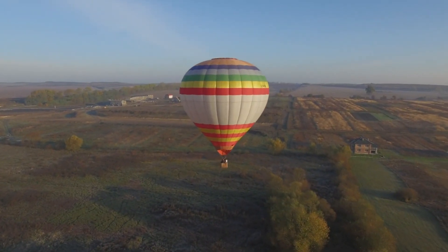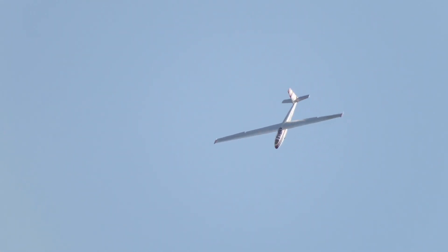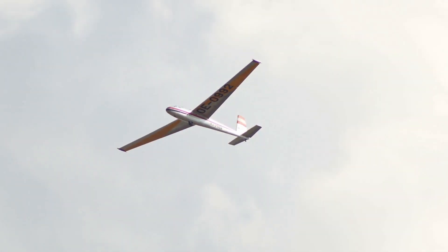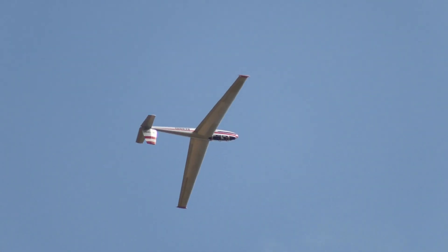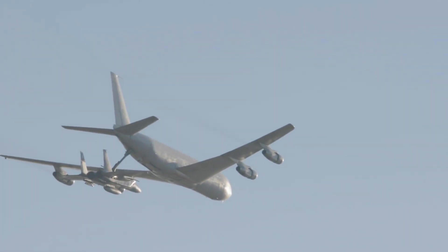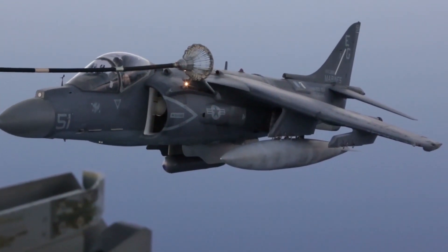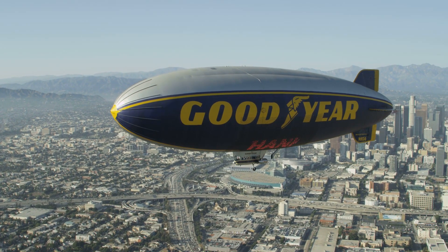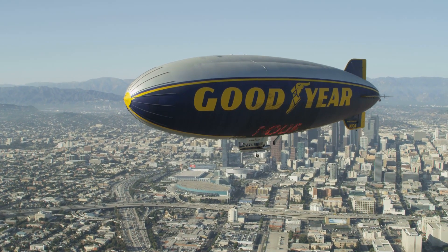A balloon has the right-of-way over any other category of aircraft due to the inability to quickly maneuver. A glider has the right-of-way over an airship, powered parachute, weight-shift control aircraft, airplane, or rotorcraft, due to the fact that gliders do not have a source of thrust such as an engine. An aircraft towing or refueling other aircraft has the right-of-way over all other engine-driven aircraft. An airship or blimp has the right-of-way over a powered parachute, weight-shift control aircraft, airplane, or rotorcraft, as they need more time and space to react to any changes.